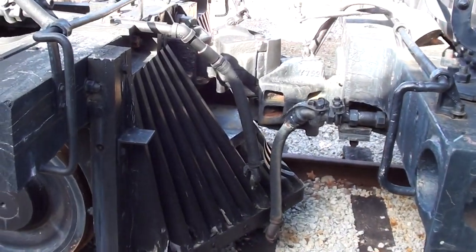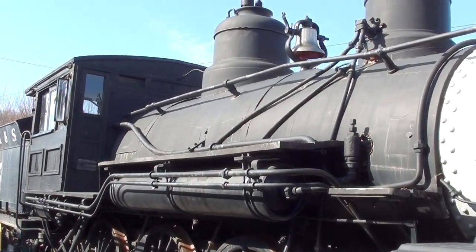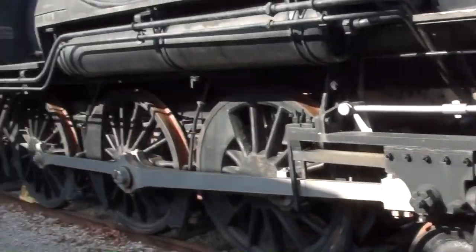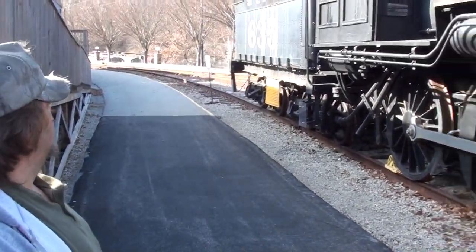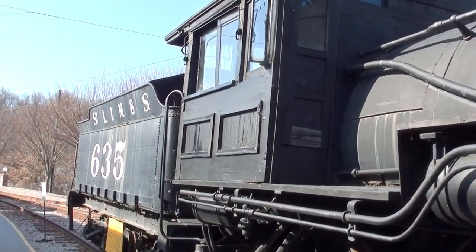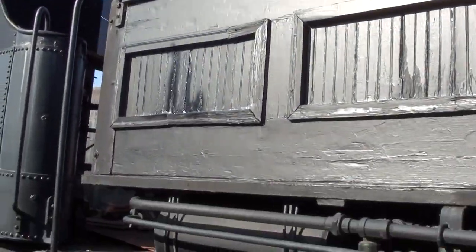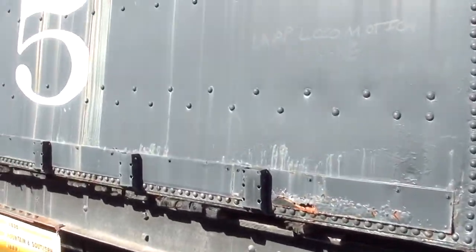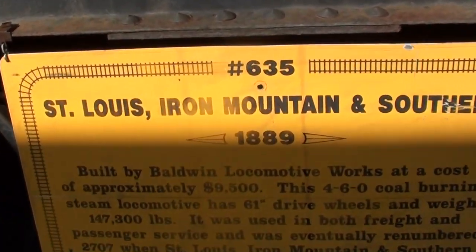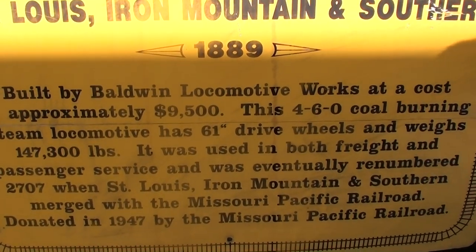I've got it all coupled up to this locomotive back here — pretty cool. Clear your driveway out, yeah! We'll see what locomotive they've got powering this thing. This one's from 1889, very cool.